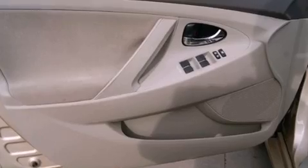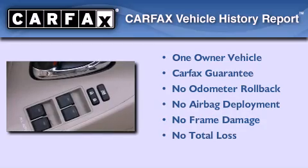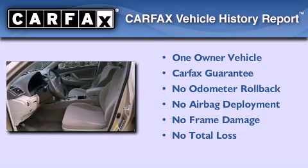A power driver's seat, and this vehicle has fewer than 25,000 miles on the odometer. This sedan has had only one owner and it qualifies for the Carfax buyback guarantee.